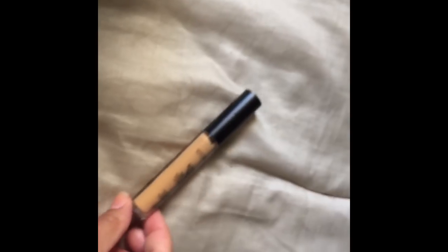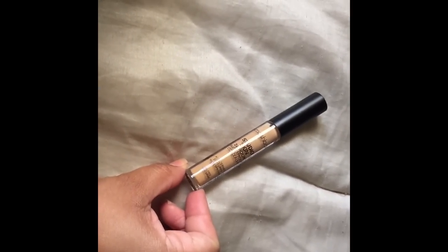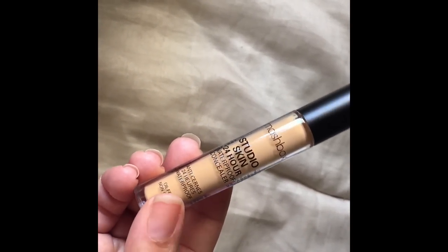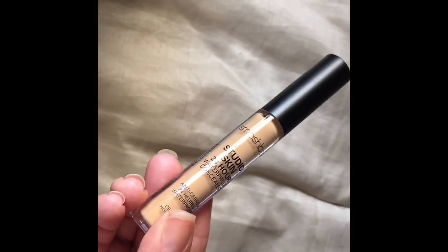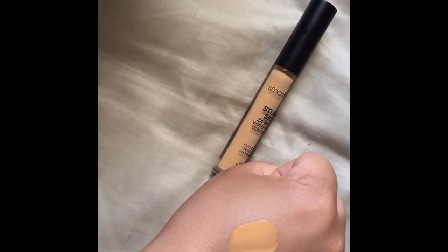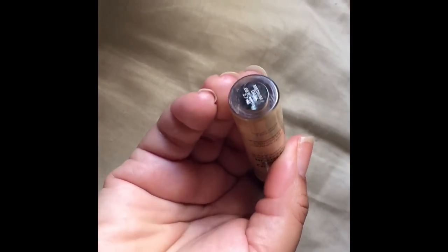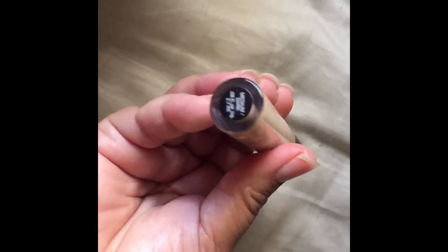This is what I was most excited for — the Studio Skin 24-hour waterproof concealer, and they got my shade correct: Medium Dark. I'm so excited about trying this! It's not only a concealer but it's 24-hour waterproof — hello! We have to see how this works, but that's what I got in my Ipsy Glam Bag and I'm so excited, so stoked.